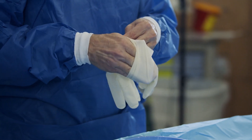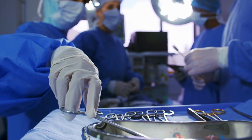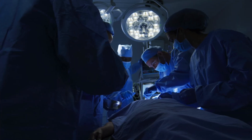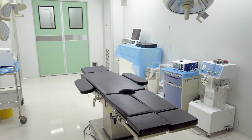Did you know there are four common orthopedic surgeries being performed today that may have no long-term benefits? In this video, we'll examine each of these surgeries, explore their flaws, and discuss alternative options that are less risky and more effective for long-term health.